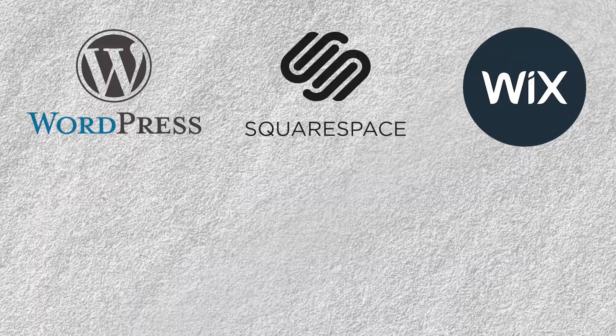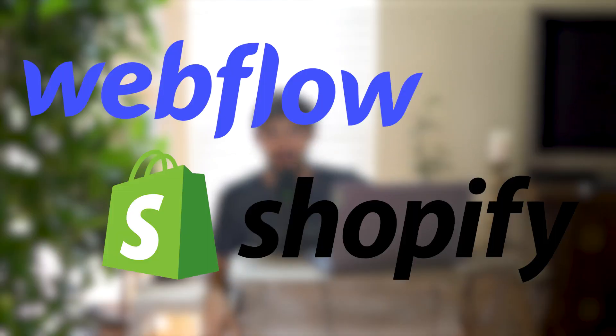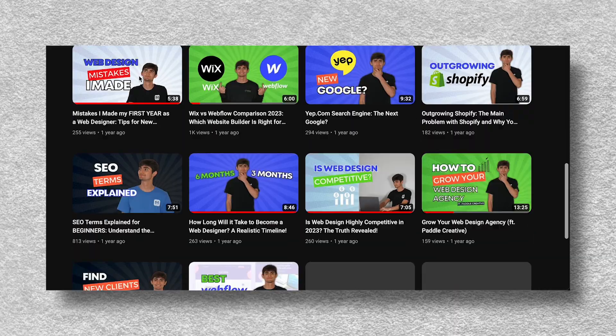Step number three is development. This is when you take that design and move it into a tool that builds websites. There are a lot of platforms out there — WordPress, Squarespace, Wix, Weebly, Webflow, Shopify, and more. At Devino Digital we like to use Webflow and Shopify as our top picks, though every platform has its own strengths and weaknesses. I've recorded a bunch of videos covering different platforms if you want to learn more.